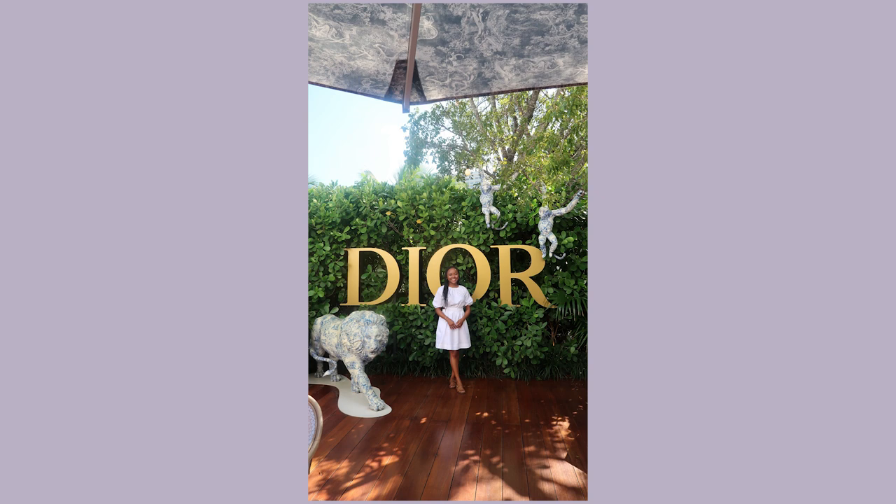I wore this dress when we went to the Dior Cafe at the Miami Design District. I felt very sophisticated in it. I'm not really into luxury brands but I love Christian Dior's style — lots of classy, feminine, modest pieces — and the cafe was a lovely experience. I wore it with neutral pearl sandals and my Teddy Blake bag. I forgot to pack my pearl earrings, which would have been perfect since Dior is known for pearl accessories, but I loved the outfit. It was also comfortable enough for an evening beach walk later that night.